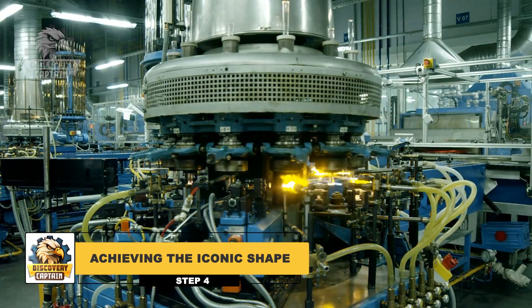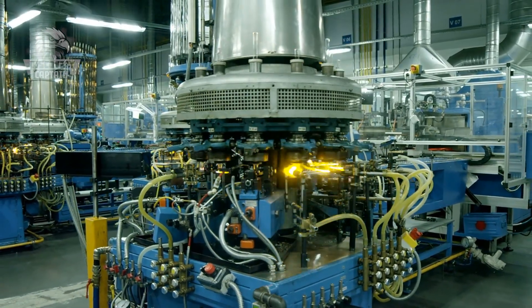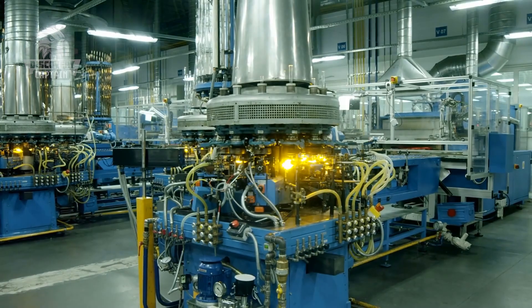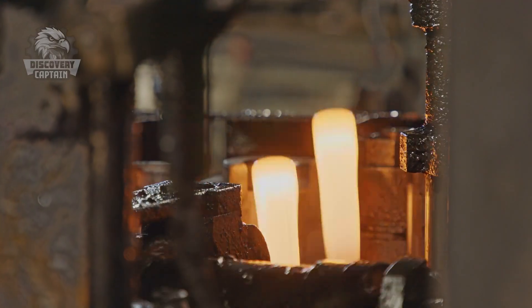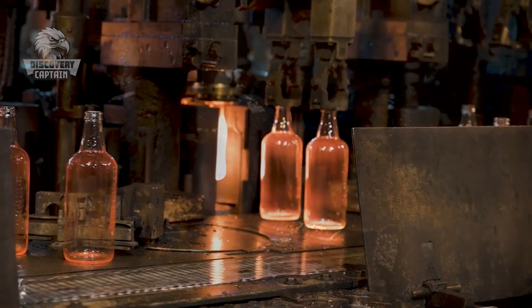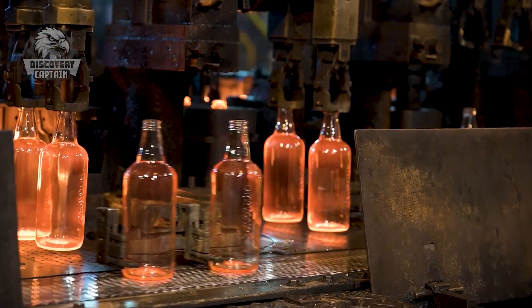Now we come to the most artistic and visually stunning phase. Following the initial shaping, the molten glass is carefully moved to the secondary mold. Then it's time for glassblowing — machines carefully shape it into the final bottle form, making sure that every detail is meticulously crafted to capture the iconic contours of the Coca-Cola glass bottle.